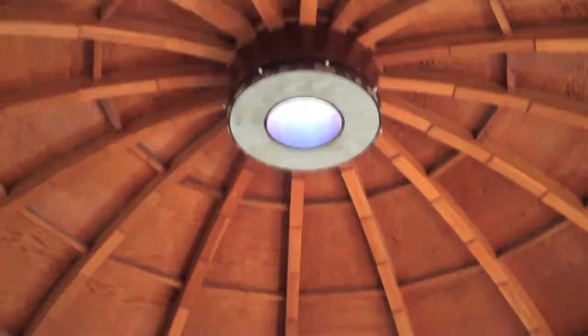Last night, with the sleeping and the Integratron and stuff — were there any insights you gained from the experience? The way it's constructed, if you speak, especially toward the center, the whole room resonates with the sounds.